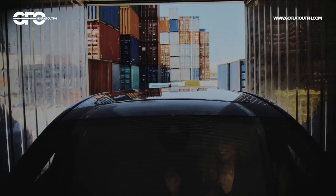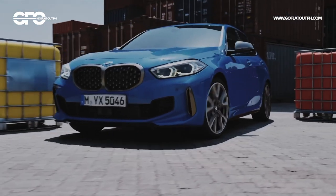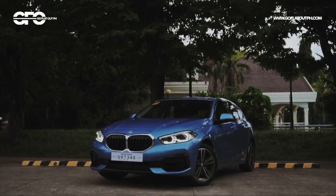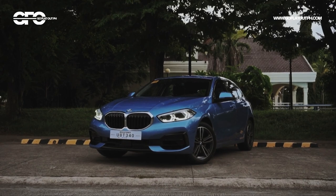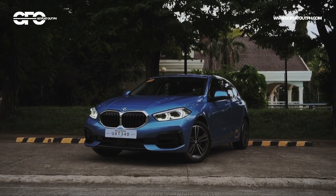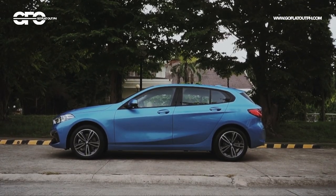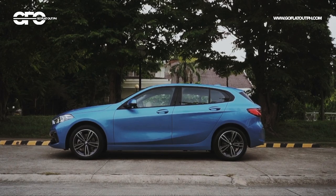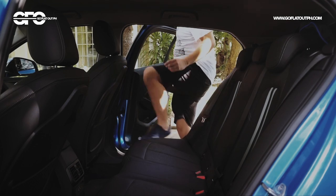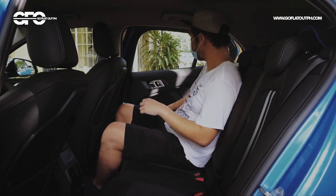In conclusion, it certainly doesn't matter that the new BMW 1 Series is now front-wheel drive — because the fact of the matter is, this front-wheel-drive BMW 1 Series is still a fun-to-drive car. On top of class-leading driving dynamics, it is now more practical and spacious than ever before, and for that alone, the sporty BMW 1 Series will finally appeal to a much wider audience.